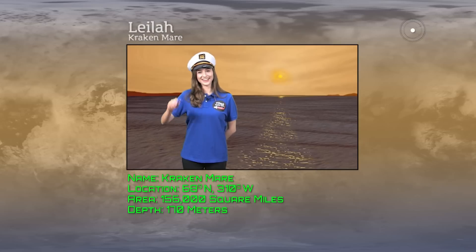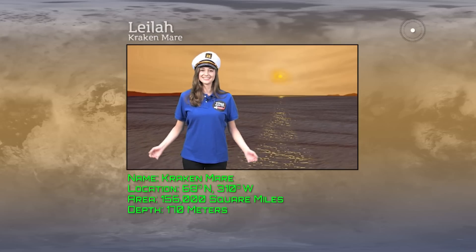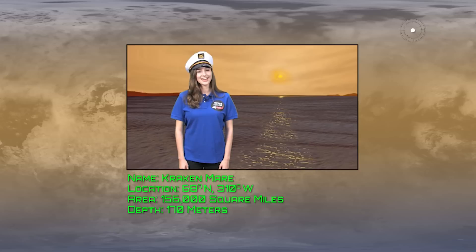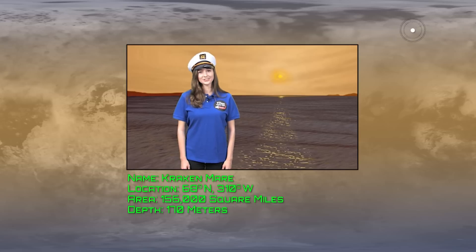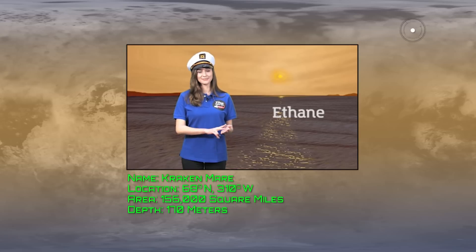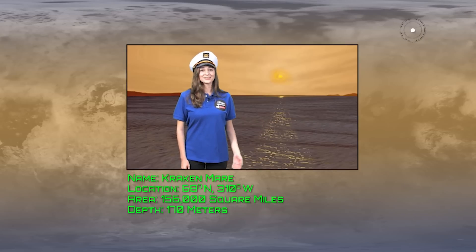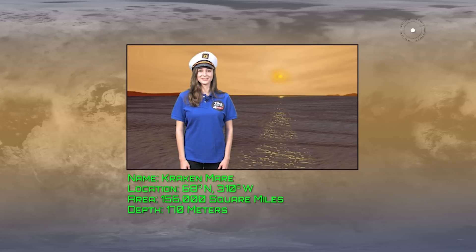Hi, I'm tour guide Lila. This is the final stop on our tour of Titan, and we saved the best for last. Did you know that Titan is the only place in the solar system, other than Earth, where you could find liquid lakes on the surface? However, Titan's lakes and seas are not water, but instead liquid hydrocarbons — ethane, methane, and propane. Here on Kraken Mare, the largest of Titan's seas, the waves are almost non-existent. So sit back, relax, and enjoy your evening cruise as the sun sets 16 times slower than on Earth.